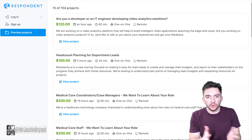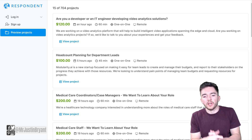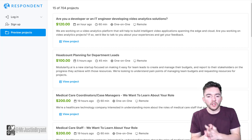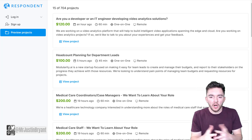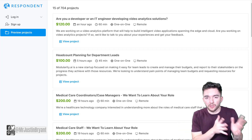Next are focus groups — there are focus groups that will literally pay you just to answer a few questions. Many take an hour or less and pay upwards of $100 to $200 each. You don't need a specific background for a lot of these, and you can do many of them remotely from home. Since COVID, a lot of focus groups moved online and are no longer city-specific. Respondent.io is one such site where you can get paid to do these mostly remotely.